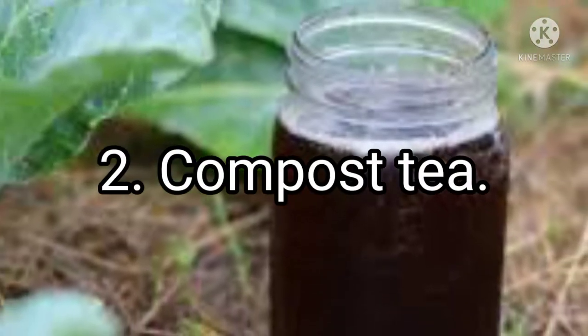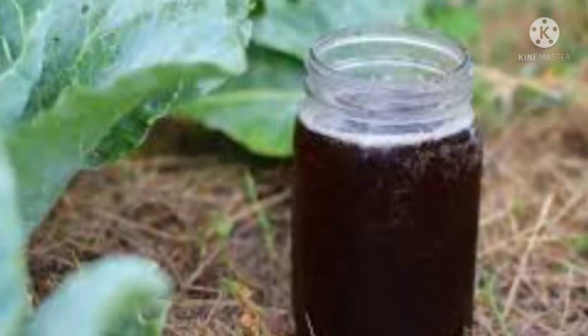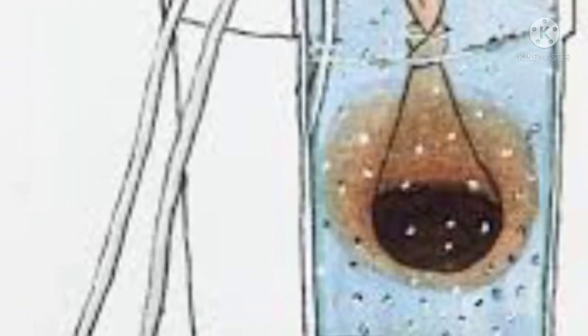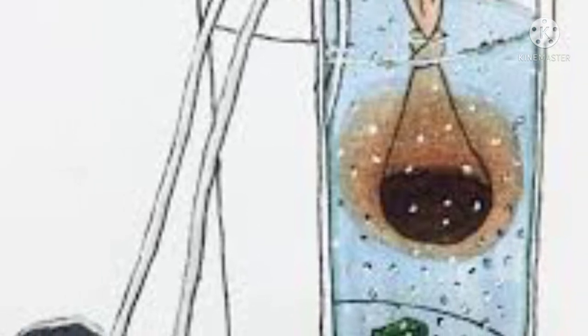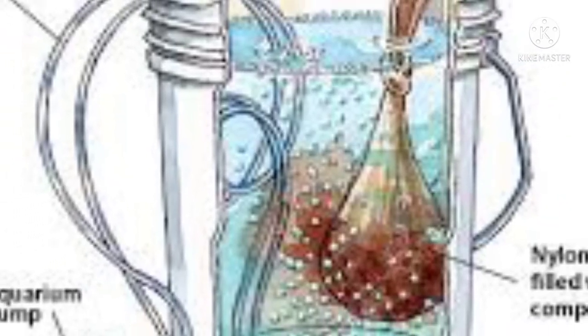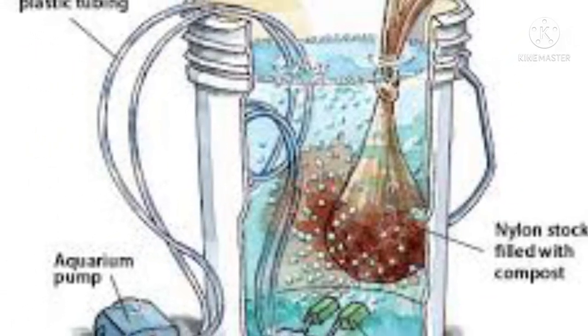Two: compost tea — my favorite brew. I make compost tea with anything available: alfalfa pellets or meal, dried weeds, horse manure, or even compost. Add a couple of shovels full of compost to a nylon stocking and immerse in a large trash can full of water. Stir daily for a week or two and dilute before using.